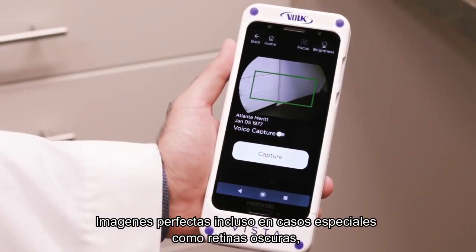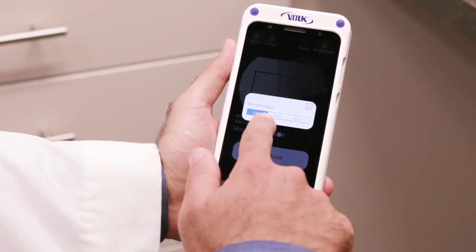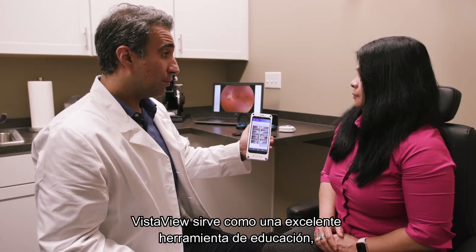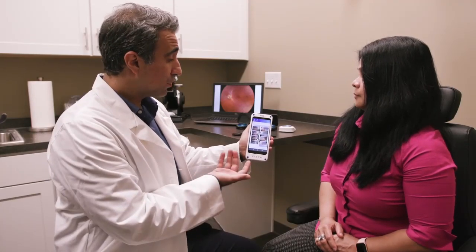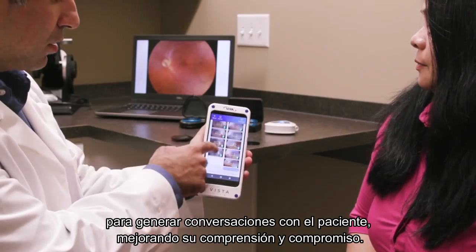Successfully image patients from various populations, including darker retinas, while maintaining patient comfort with user-adjustable illumination. The VistaView serves as a great educational tool to engage in patient conversations, improving patient understanding and compliance.